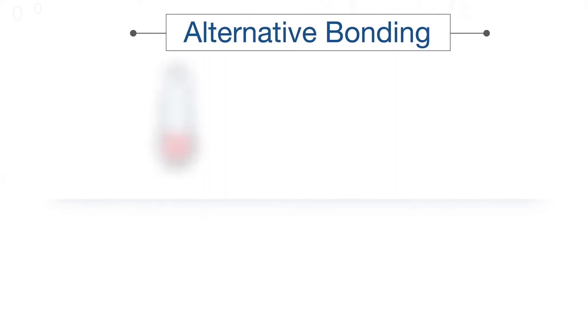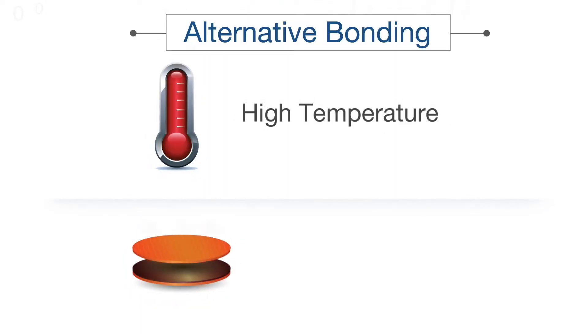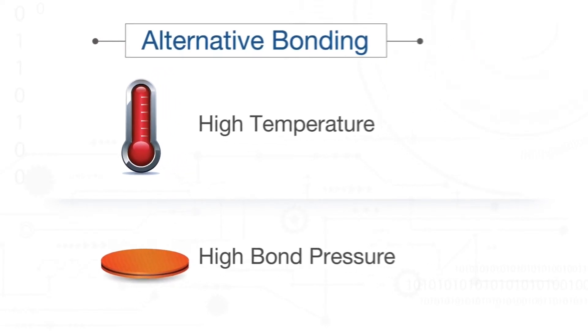Most alternative bonding processes use a combination of high temperature, high bond pressure, and tightly controlled bonding environments.